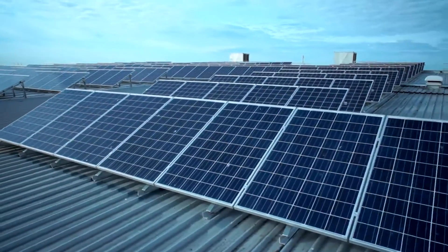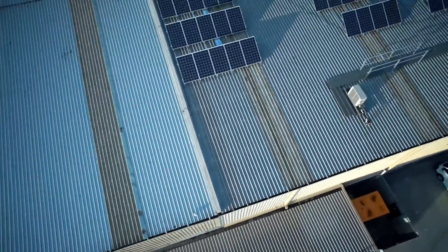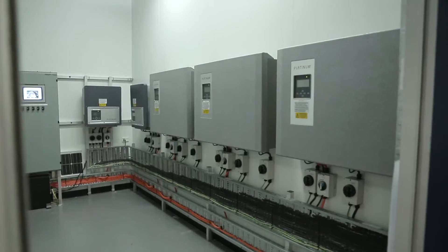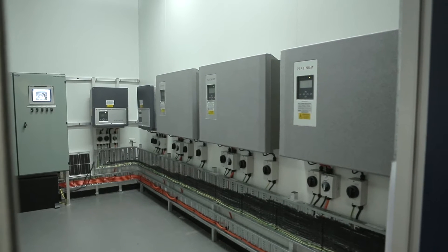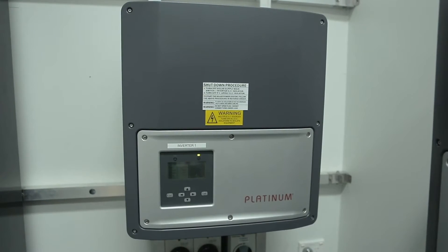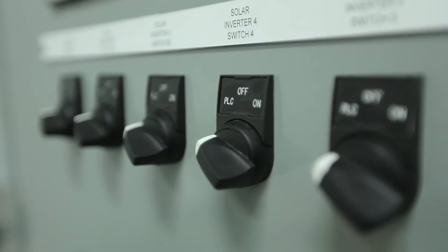The solar panels are installed on the north-facing roof of our Leverton site. There are 390, 250 watt solar panels and there are five three-phase inverters installed in an inverter room inside the building. All of the equipment used in this installation is NHP supplied.